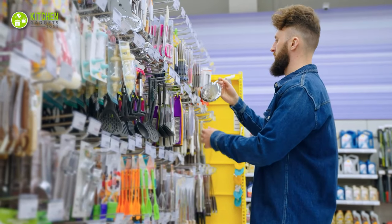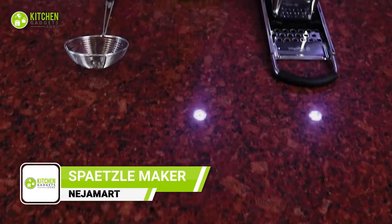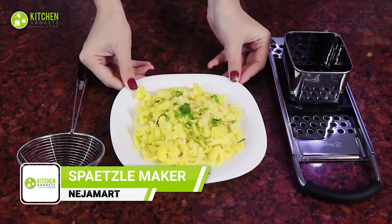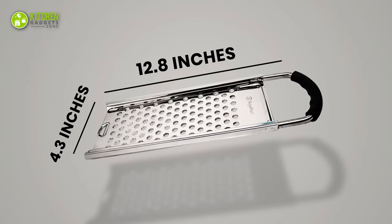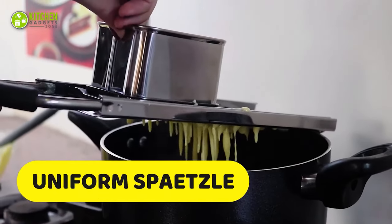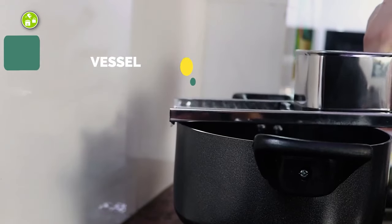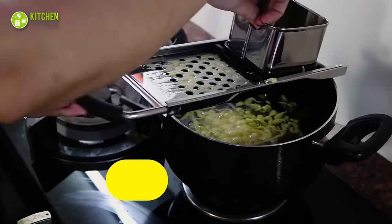Are you tired of searching for the perfect Spätzle maker? Look no further than the Nejammart Spätzle Maker. With this tool, you can make authentic German Spätzle at home. The high-quality stainless steel construction makes it durable, while the strong rubber grip handle ensures a comfortable and stress-free experience. Even if you're a beginner in the kitchen, it helps you create perfectly shaped and uniform Spätzle in just a few minutes.